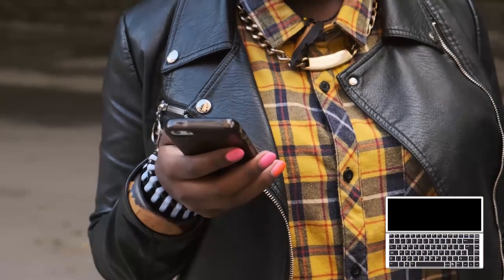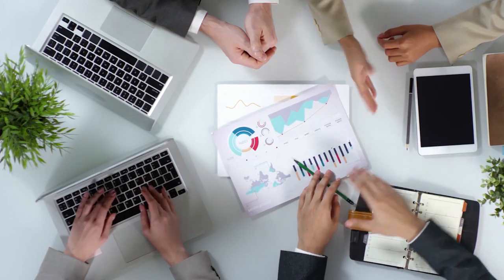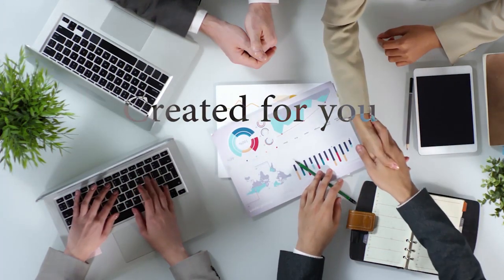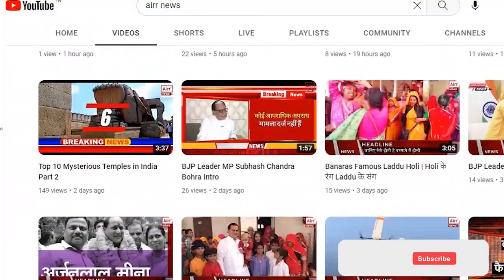How did you find this information? Please mention it in the comments section. We would also like to know the kind of content you want to watch, and we will try to create it for you.